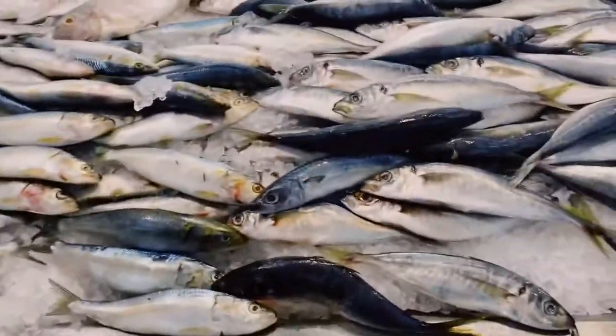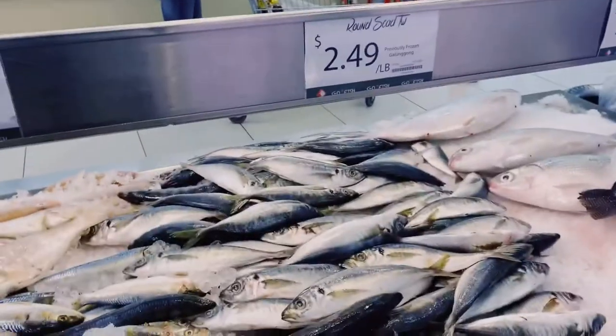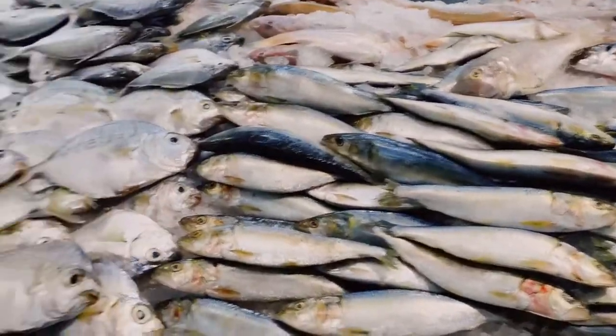There's no galunggong — walang GG. Round scad is available, but no galunggong unfortunately.